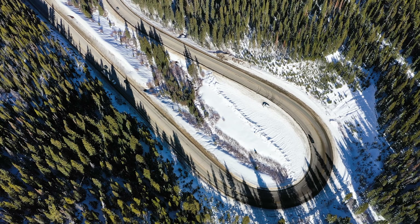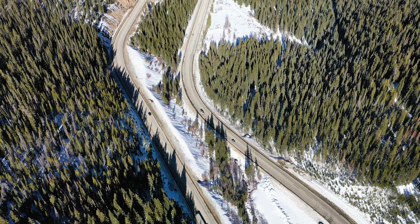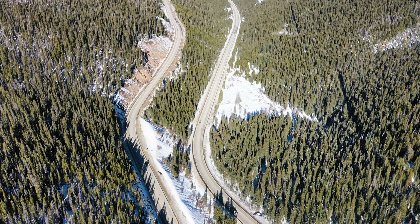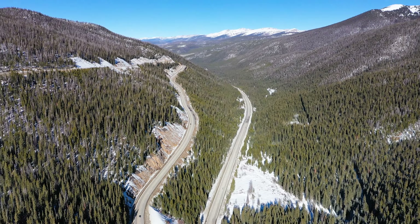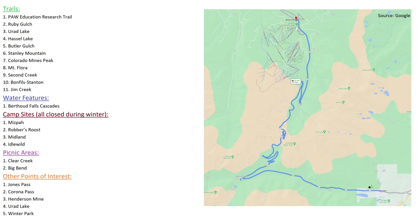In addition to skiing and snowboarding, there is a gamut of other activities and points of interest along the way, many of which will one day get videos of their own. For trails, we have the PAW Educational Research Trail, Ruby Gulch, Urad Lake, Hassel Lake, Butler Gulch, Stanley Mountain, Colorado Mines Peak, Mt. Flora, Second Creek, Bonfils Stanton, and Jim Creek.